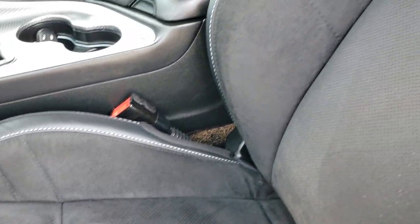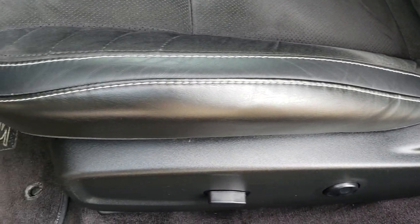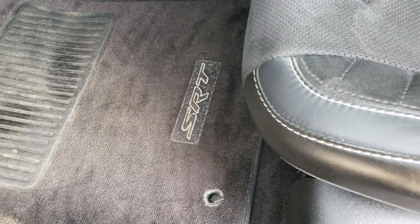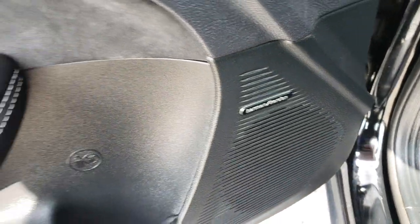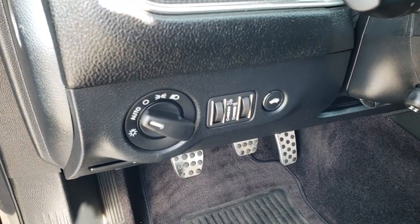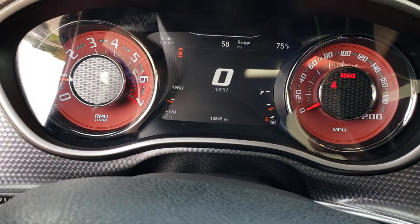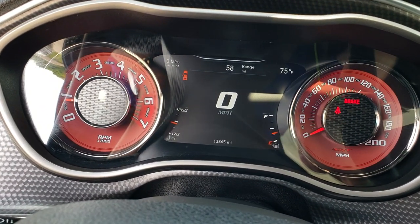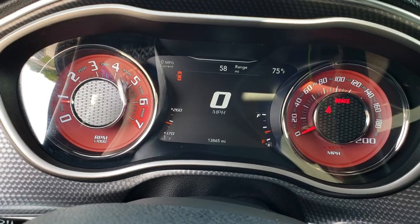Inside, this Hellcat has just about every option you can get: the suede and leather bucket seats — both heated and cooled — the SRT floor mats, and of course the Harman Kardon sound system. Power windows, power locks, power mirrors, auto headlamps. As we hop inside the car, you can see that this one has 13,865 miles.